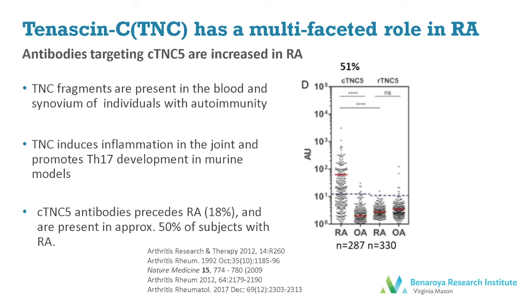In this study, we focused our questions around tenascin-C. We're interested in tenascin-C as a potential autoantigen in rheumatoid arthritis because it's known to have fragments present in the blood and synovium of individuals. It's also known to drive inflammation in the joint and promote TH17 development in murine models of arthritis. And recently, it's been discovered that citrullinated TNC antibodies are present both prior to disease and in approximately 50% of individuals with rheumatoid arthritis.